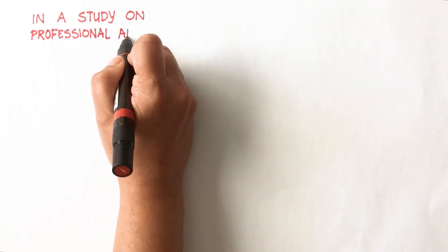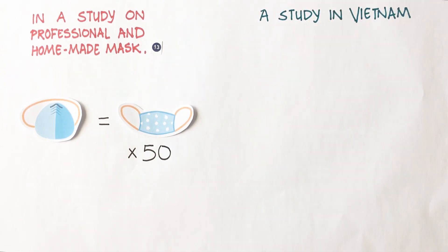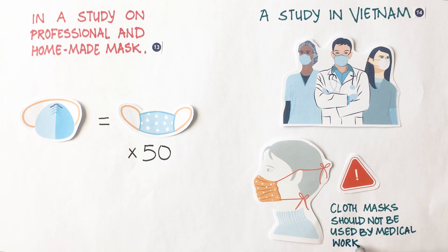A study on professional and homemade masks found that the performance of a respirator was about 50 times better than the homemade mask. In a study in Vietnam, researchers found cloth masks to be least effective and recommended they not be used by health workers.